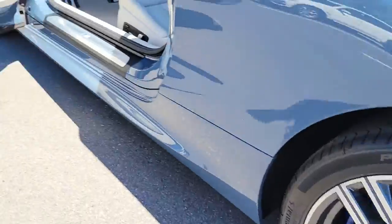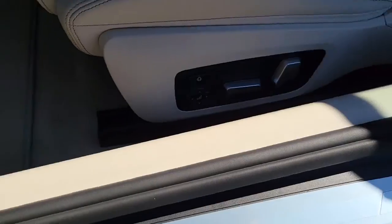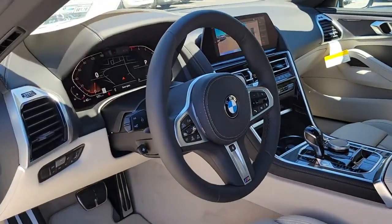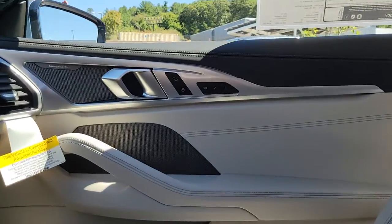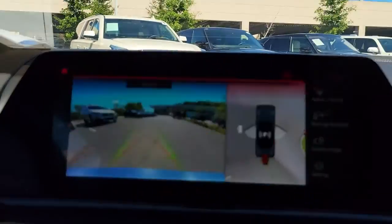Navigation system, keyless entry, backup camera, heated mirrors, premium sound system, power passenger seat, keyless start, satellite radio, woodgrain interior trim, remote engine start. Feel the satisfaction that comes with choosing quality and efficiency.